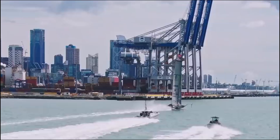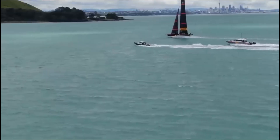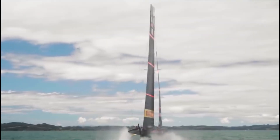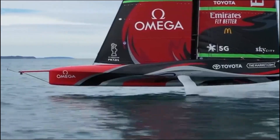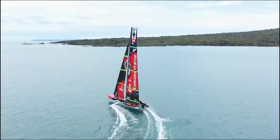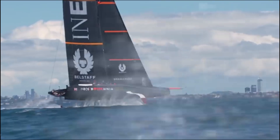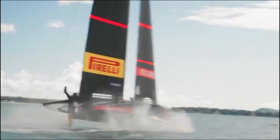Modern high-performance catamarans and hydrofoiling yachts leverage this principle combined with minimal water resistance. As the boat accelerates, the apparent wind speed over the sail increases even further, creating a powerful feedback loop that allows the boat to accelerate faster than the true wind speed. Racing classes like the America's Cup AC72s use rigid wing sails and hydrofoils to reduce drag and maximize lift, pushing the boundaries of possible speed on the open seas.